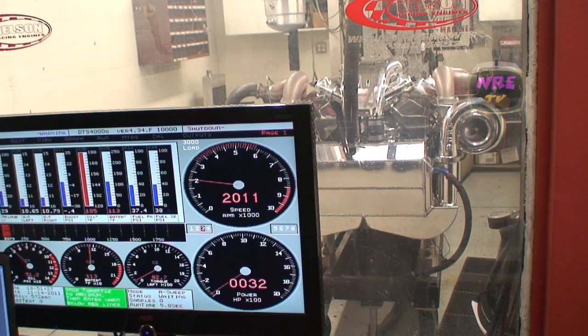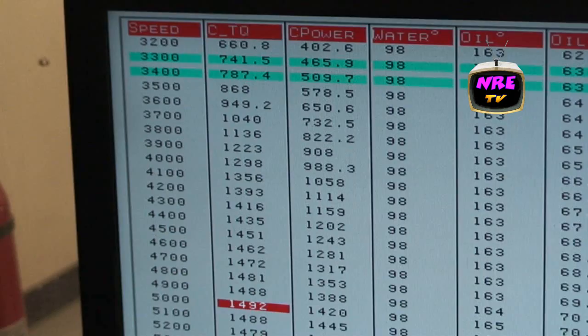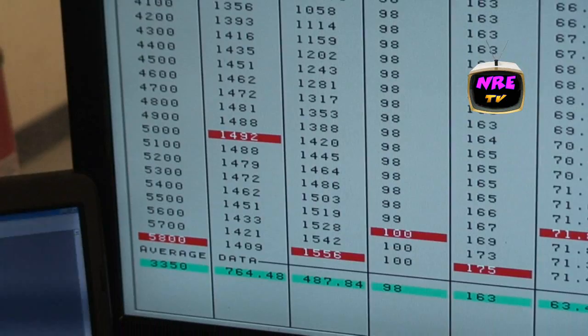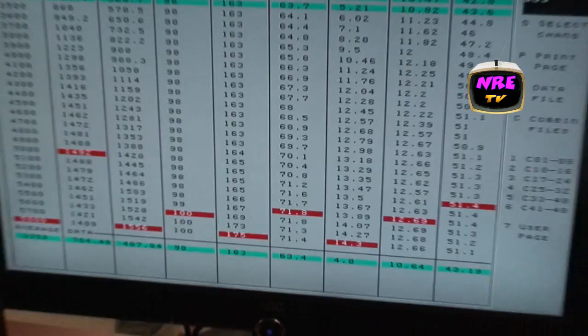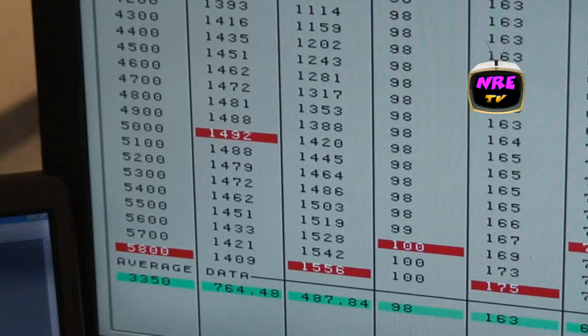This is our 632 with the mirror image turbochargers: 1,492 foot-pounds of torque, 1,556 horsepower and climbing on pump gas at 14 pounds of boost. Look at that thing. Basically 1,600 horsepower on pump gas.